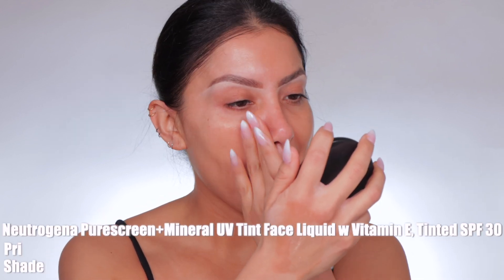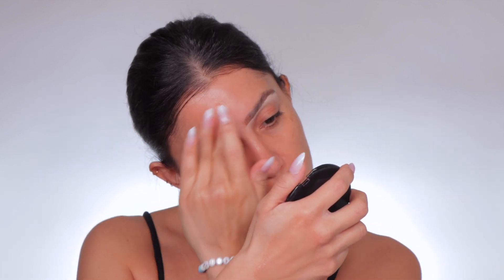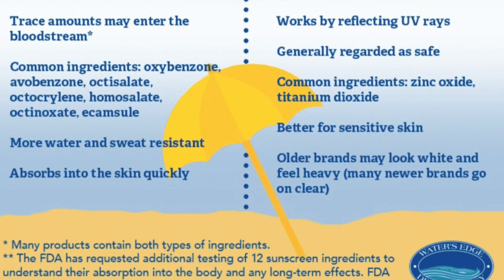The new Neutrogena Pure Screen Mineral UV Tint Face Liquid with Vitamin E retails for $16.99. It comes in four shades. I'm in the shade medium deep. This tinted mineral sunscreen for the face with SPF 30 leaves the skin glowing and radiant with no white cast. This face sunscreen with SPF is formulated to easily layer under makeup. Each shade has a neutral undertone that blends smoothly to complement your skin tone. I don't feel like you need to apply this with a brush or sponge because it literally feels like sunscreen. We're going to categorize this as a sunscreen because it is, and it's a mineral sunscreen. A mineral sunscreen creates a barrier between your skin and the sun, whereas a chemical sunscreen absorbs into the skin.